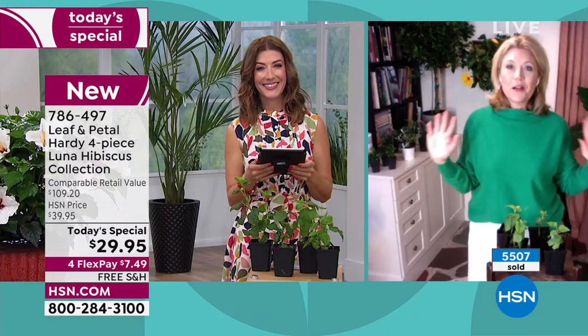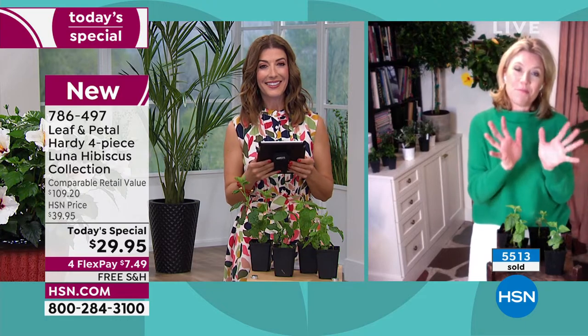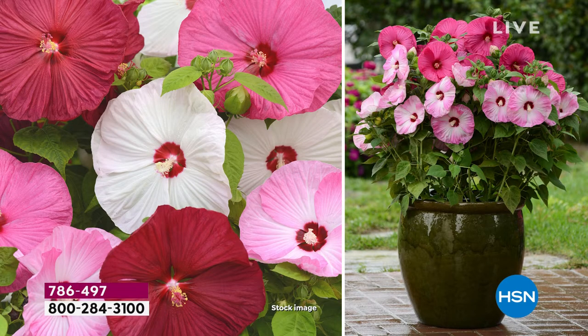As my colleague Doug calls it, it's the '60 mile per hour plant' — somebody driving by at 60 miles an hour is going to see this and say, what is that? Because they really do have these big, bright, beautiful blooms that are just so eye-catching.